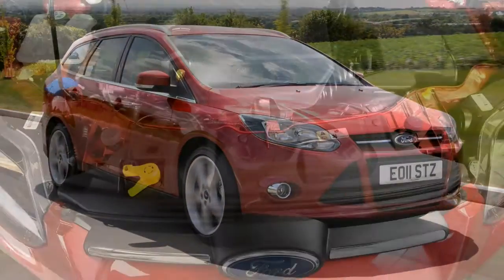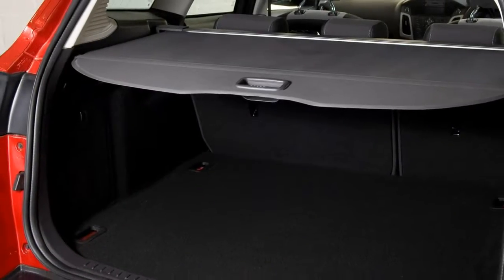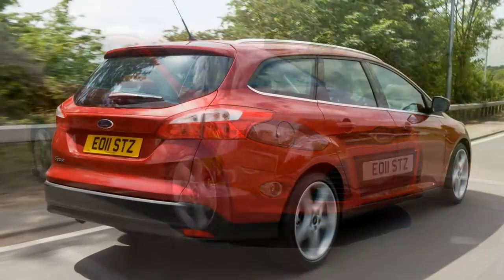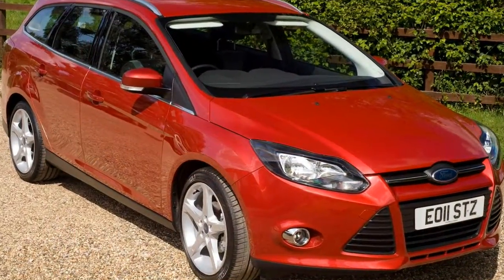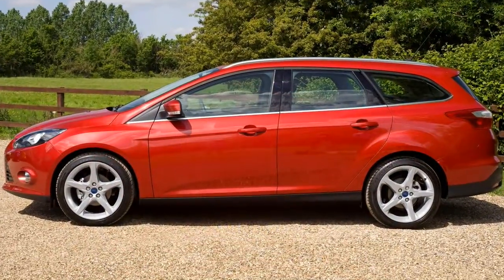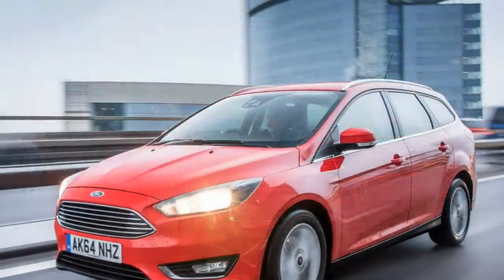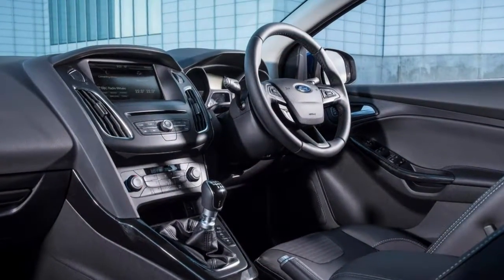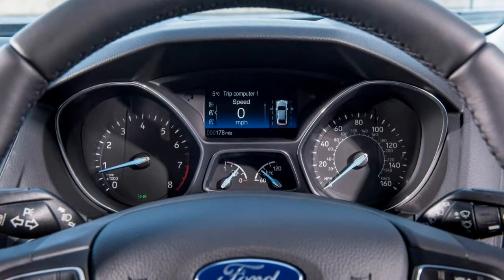Ford Focus Estate model history: January 2011, the estate version of the third-generation Focus went on sale with first deliveries expected in May. Petrol engines consist of the 1.6-litre Ti-VCT in 85 horsepower and 125 horsepower, with a turbocharged 1.6-litre EcoBoost producing 150 horsepower. Diesels were expected to be more popular: 1.6-litre TDCi with 95 horsepower and 115 horsepower, and the 2.0-litre TDCi in 140 horsepower and 163 horsepower forms. Trim hierarchy mirrors the hatchback's Edge, Zetec, Titanium and Titanium X structure. February 2012, turbocharged three-cylinder 1.0-litre EcoBoost engines introduced in 100 horsepower and 125 horsepower guise, available across the trim-level hierarchy except on entry-level Studio models.